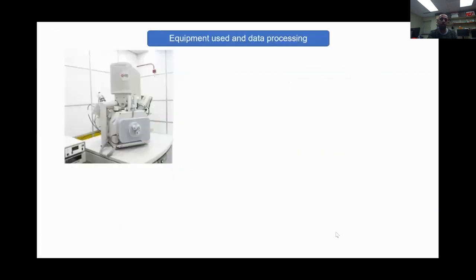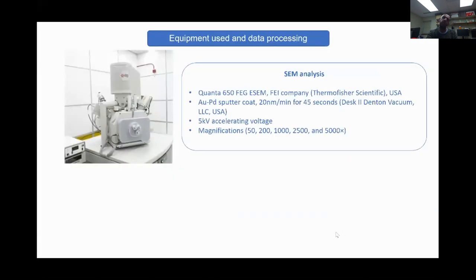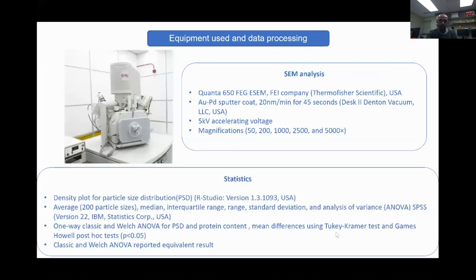For scanning electron microscopy, we tried to look at particle size distribution, protein content, and characteristics of starch protein matrices using a Quanta 650 for SEM analysis, with five different magnifications: 50X, 200X, 1,000X, 2,500X, and 5,000X.